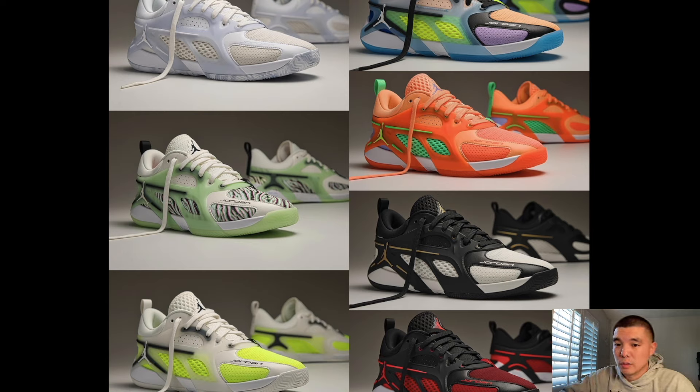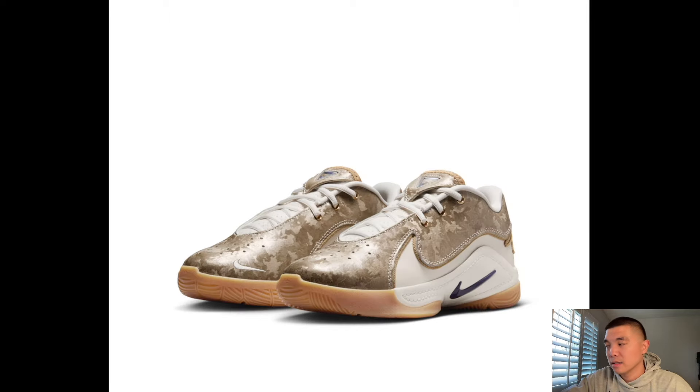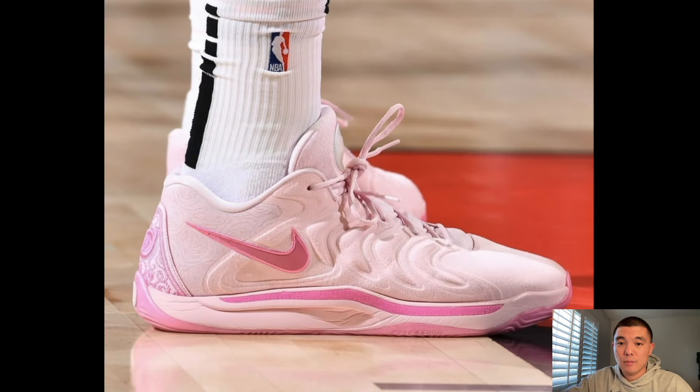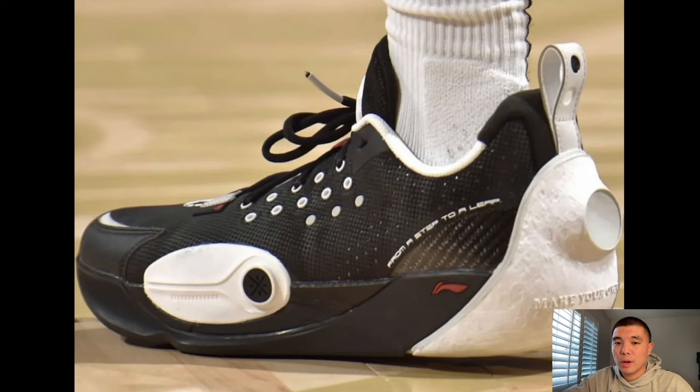Speaking of the Luka 3, this is the Safari colorway — I'm not too mad at it, it looks pretty cool. I do like the pink colorway a lot better though. LeBron 22 GS in a gold copper colorway for kids. Out of all the hoop shoes we talked about, leave a comment below and let me know which one was your favorite. I'm really excited for the KD17 Aunt Pearls — hopefully they release in the next few weeks. Harden Volume 9 looks a lot better than the eights in my opinion.